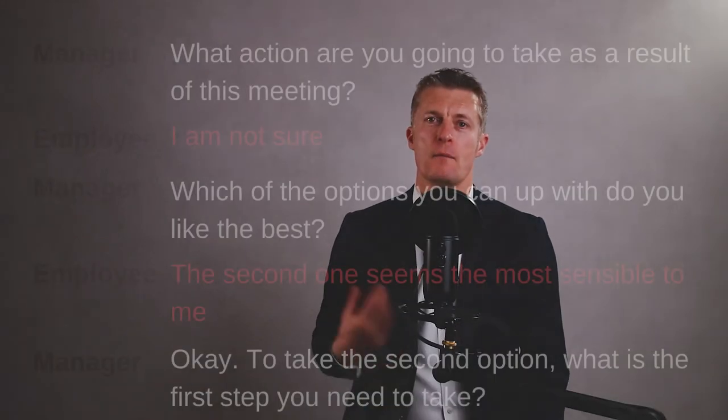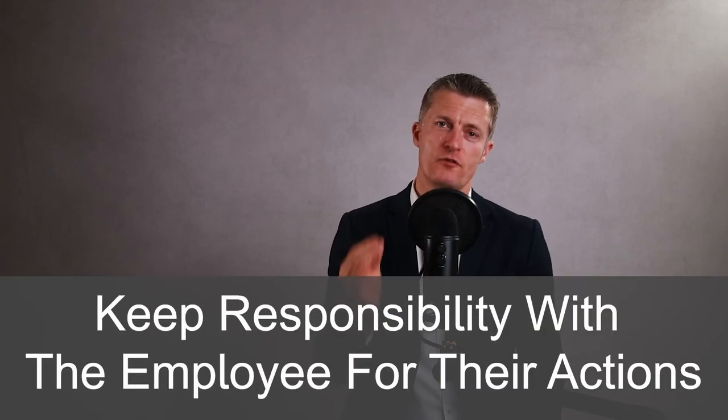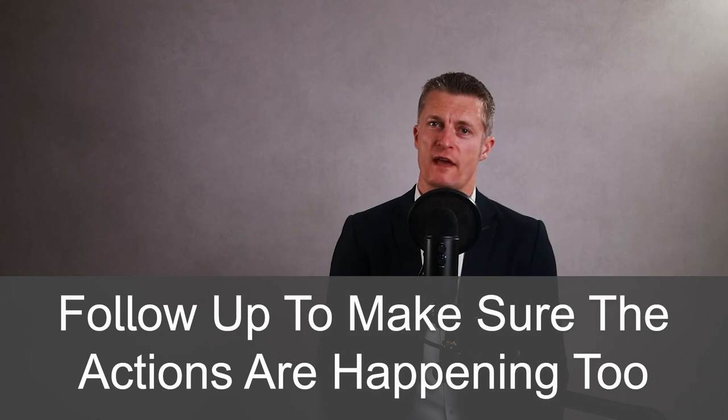A simple example: Manager — 'What actions are you going to take as a result of this meeting?' Employee — 'I'm not sure.' Manager — 'Which of the options you came up with do you like the best?' Employee — 'The second one seems to be the most sensible approach to me.' Manager — 'Okay, to take the second option, what is the first step you need to take?' You can continue this approach, keeping responsibility with the employee for their actions. This gives you the best chance of getting their buy-in and the actions being done. And of course follow up to make sure the actions are happening too.